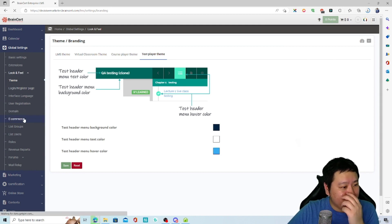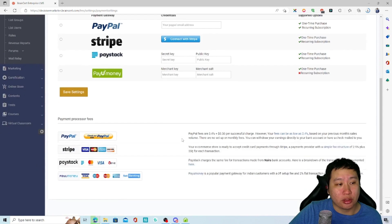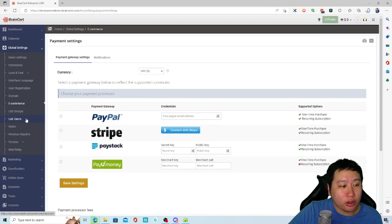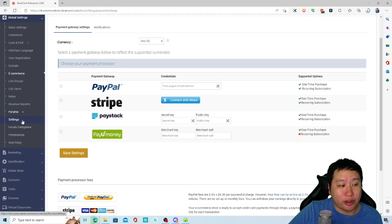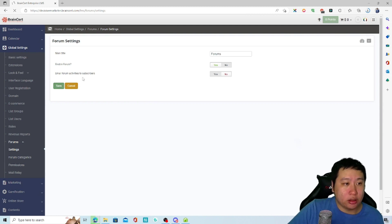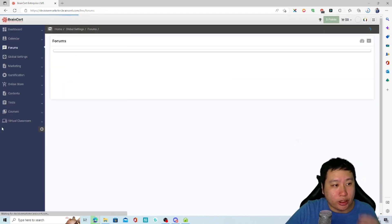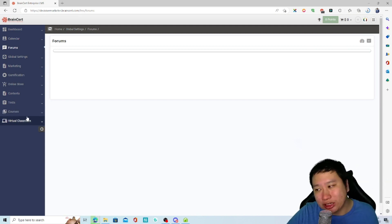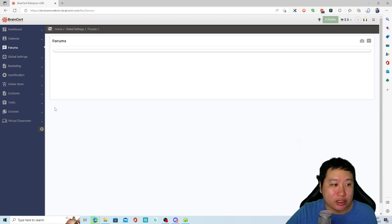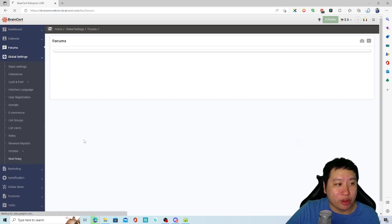The e-commerce section is where you set up PayPal or Stripe integration. You can also set up forums, and once enabled you'll see a forums section appear. This creates a community feature built right into BrainCert.